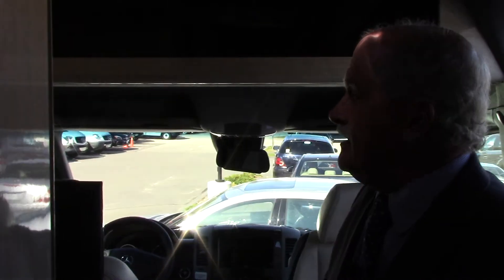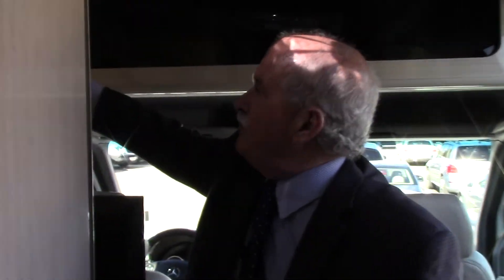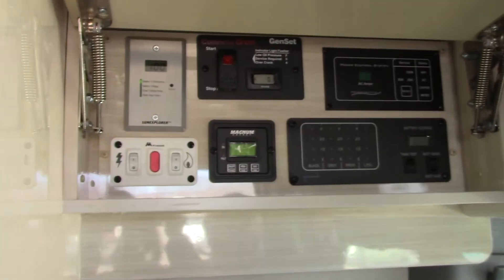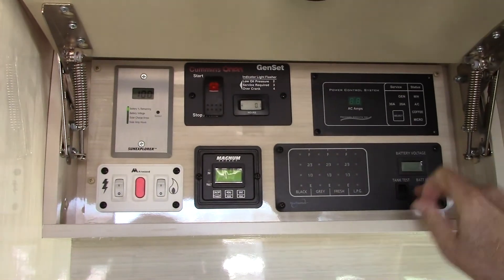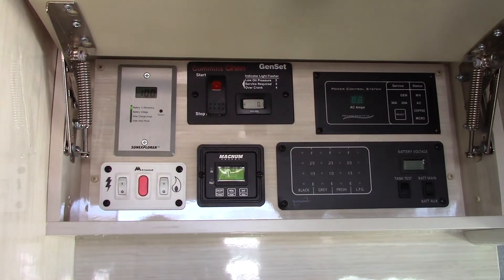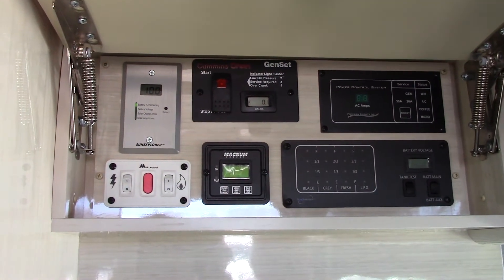I think I mentioned on the phone, when you're not near electricity, you run with a propane generator. Here's your control area. You can look at all of your tank levels — propane, gray water, black water — and it works out really nice.